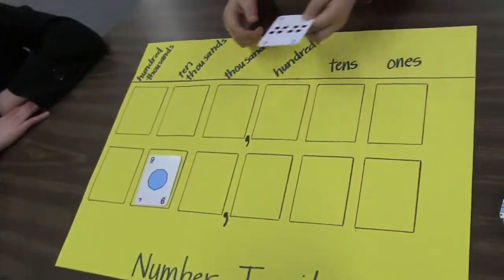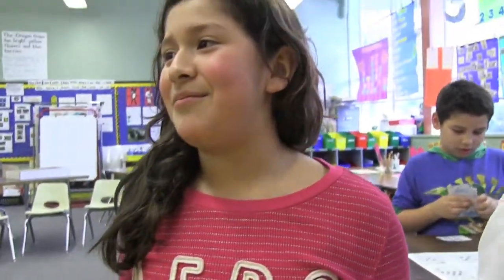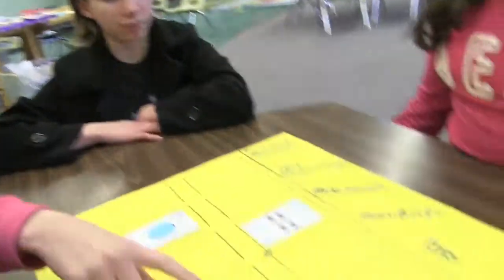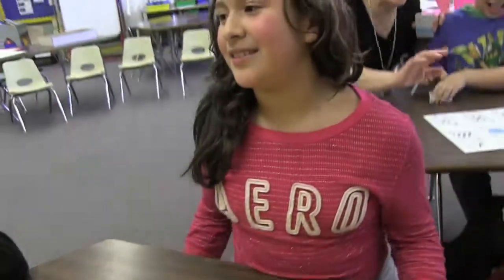So what's your strategy? We try to put the biggest number in the biggest digit. So if you had a nine, where would you put it? Would you put it at the ones, tens, hundreds, thousands, or ten thousands? Which would be the best place for a nine? Ten thousands. Ten thousands?